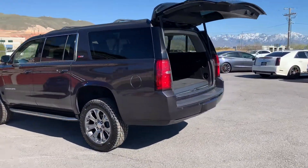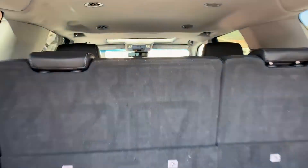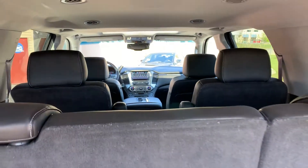It has a sunroof and a tow package. Here's a shot of the interior right there.